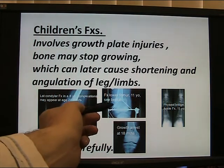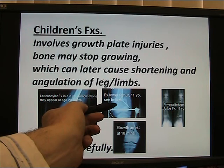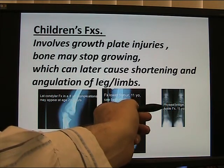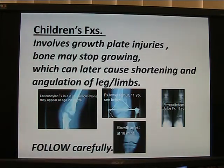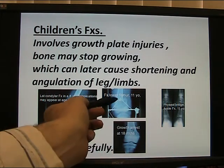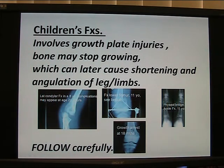Fracture of the lower femur in an 11-year-old girl — the bone stopped growing. A physeal injury: stopped growing in this area at 12 to 18 months. Follow carefully. Here's a physeal bridge and an ankle fracture — follow an ankle fracture. Here's a growth arrest in that femur from a fracture of the lower femur just discussed. Follow carefully — up to two years, sometimes 20 years.